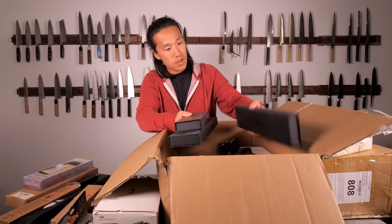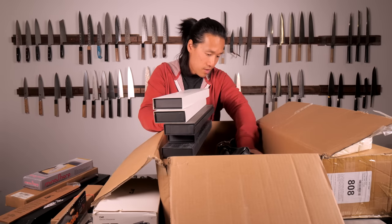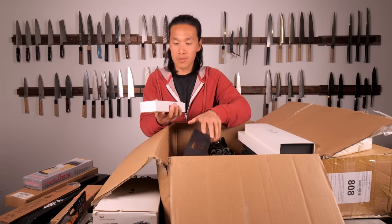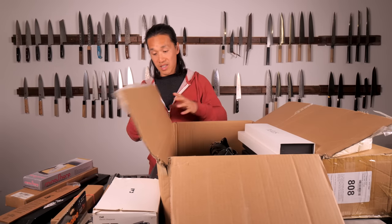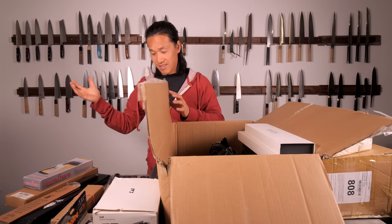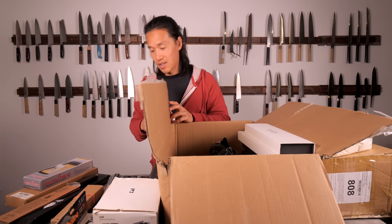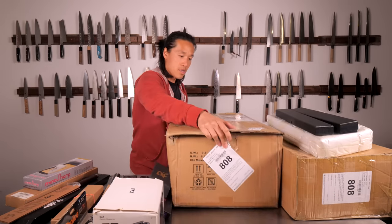Chef knife, paring knife, chef knife, chef knife, nakiri, chef knife — and look at this, a Kai Shun whetstone, brand new. I'm just looking and estimating how much everything costs. We're probably looking at about $2,000 of knives just in this one box alone. Let's move this aside.